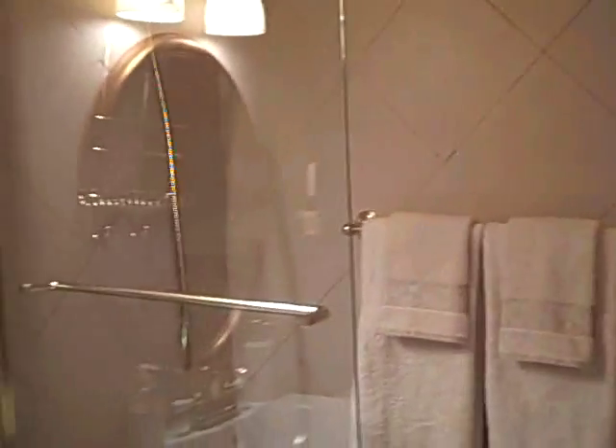Coat closet here inside the front door. Another full bathroom here — let's turn on the light and see what this looks like. Oh my, that's lovely. Gold accents, beautiful shower and tub.